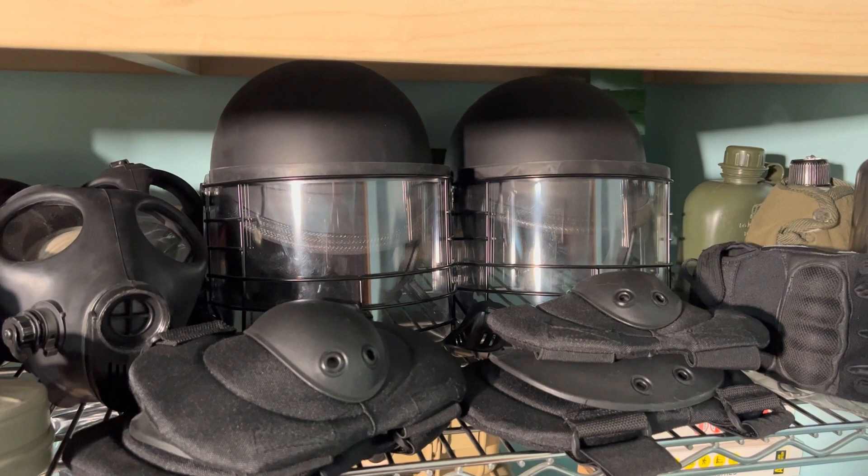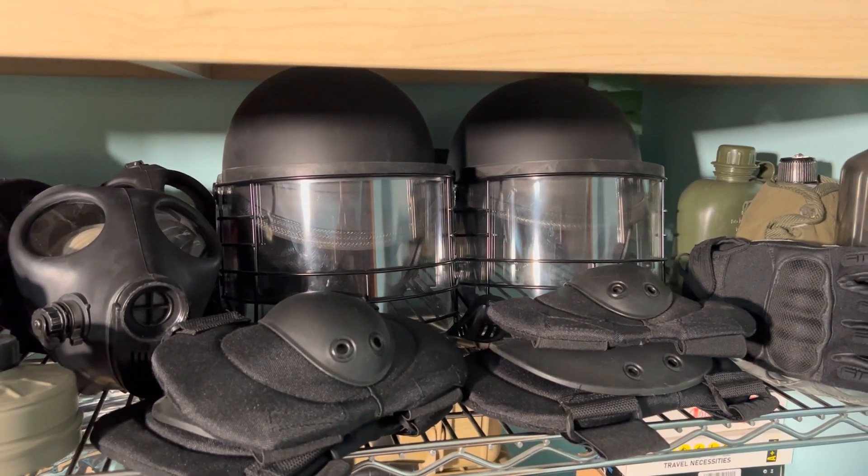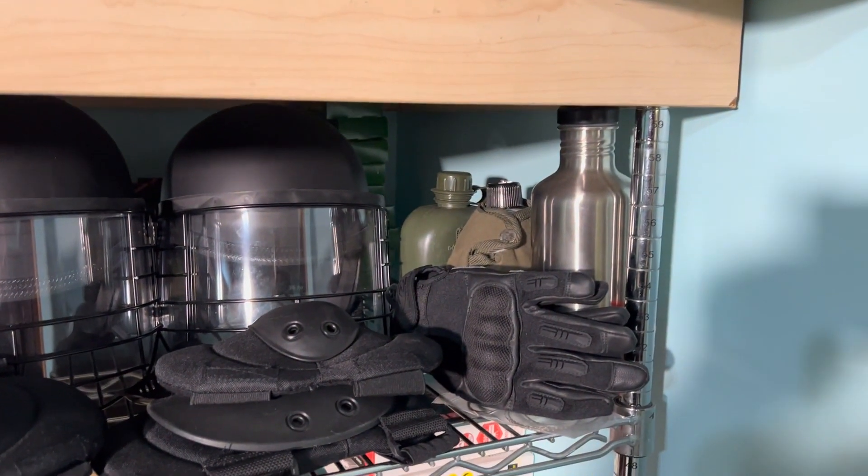This right here is exactly what it looks like — riot gear. A couple of riot helmets, elbow and knee pads, some gloves, a few extra canteens.